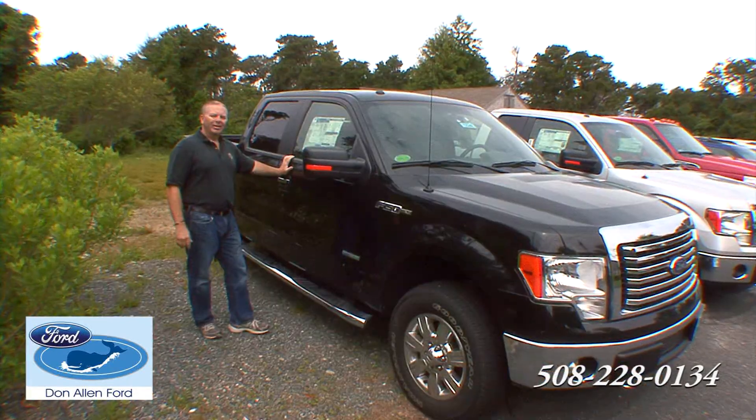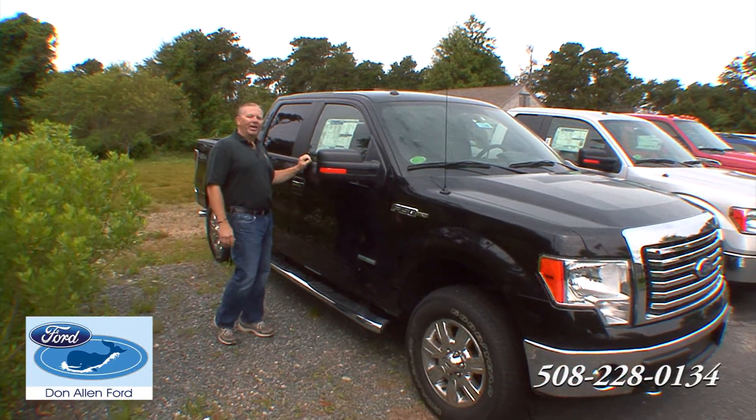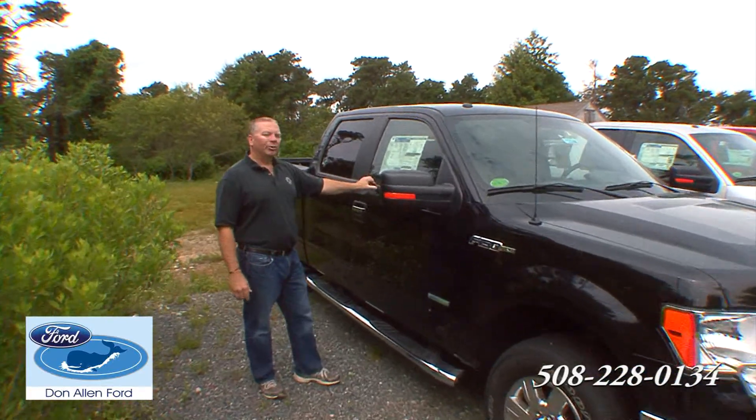Parents, come on in. You can lease these vehicles, you can buy them. They're very safe, affordable, and the fuel economy is great. Plenty of room in them. We have plenty in stock and we're making great deals. Here at Don Allen's, we are able to finance through three different banks, so we have some options.